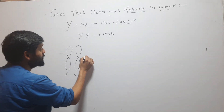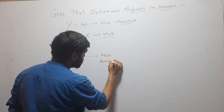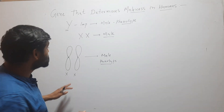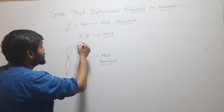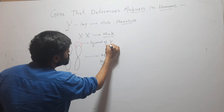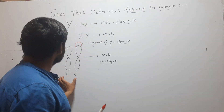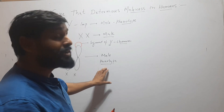This human is showing male phenotype. But after very close examination it was found that one of these X chromosomes has an extra part — a segment of Y chromosome that is inserted on the X chromosome. That's why this human which has 2 X chromosomes is showing male phenotype.